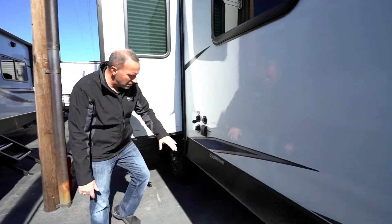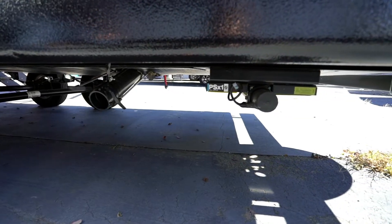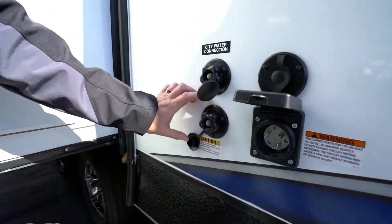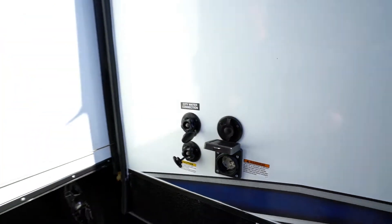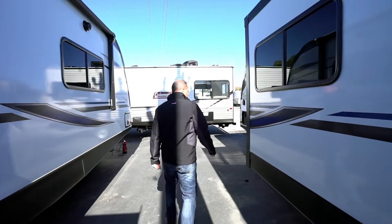Come around to your dumps — gray tank number one, sewer connection outlet, and a wastewater holding tank. Got your 50-amp service right here, city water connections and tank flush, as well as your cable. Got solid slides and a power pole — that does not come with the camper, just in case you were wondering.